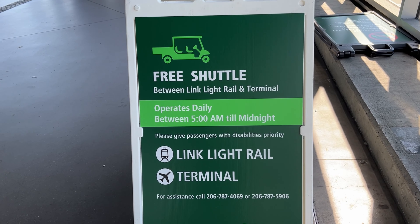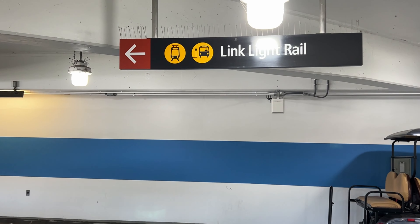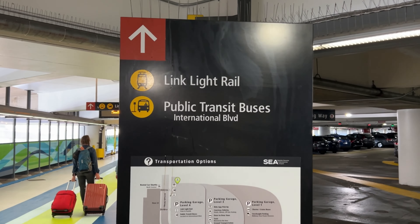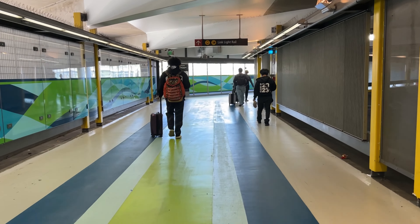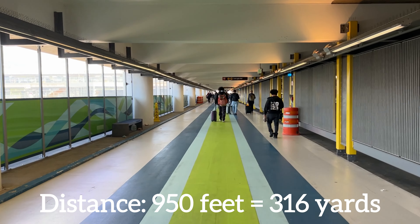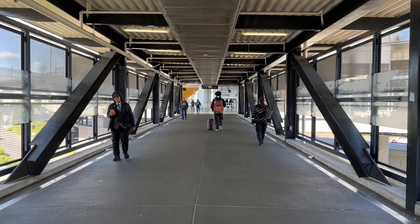The airport offers a free shuttle from this terminal to the Link Light Rail station if you're too tired to walk with your luggage. It operates daily and it's very convenient. Turn to your left to find the main entrance to the walkway to the station. It's quite a walk, but the pathway is covered and well lit — you won't get wet, considering Seattle rains so much. The distance to the station is about 950 feet or 316 yards, about 8 to 10 minutes' walk. That's why the airport provides the shuttle service.